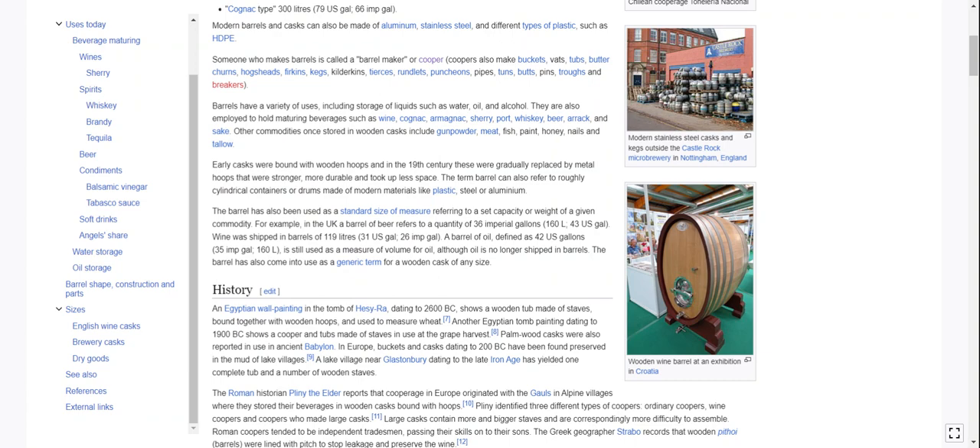The barrel has also been used as a standard size of measure, referring to a set capacity or weight of a given commodity. For example, in the UK, a barrel of beer refers to a quantity of 36 imperial gallons — that must be where they use imperial gallons. So a barrel of beer: 36 imperial gallons, 160 liters, 43 U.S. gallons. Wine was shipped in barrels of 119 liters, 31 U.S. gallons. A barrel of oil, defined as 42 U.S. gallons, is still used as a measure of volume for oil, although oil is no longer shipped in barrels. The barrel has also come into use as a generic term for a wooden cask of any size.